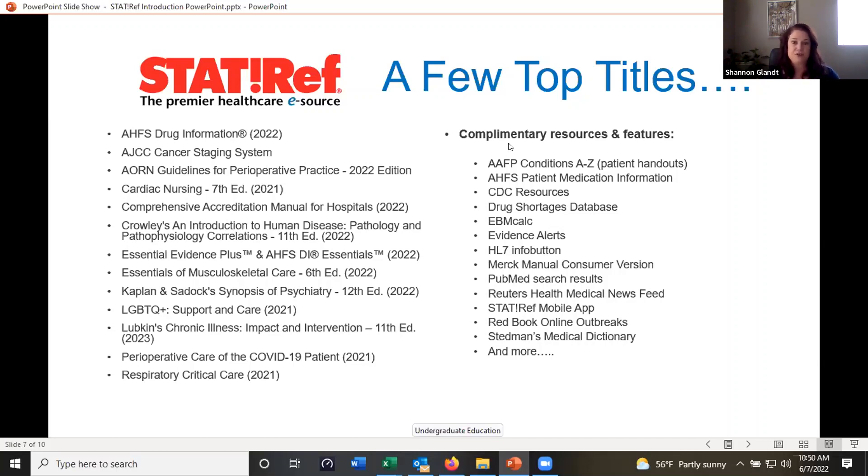You also receive a whole list of complementary resources and features with your subscription, which vary from patient handouts in Spanish or English, to medication information and a drug shortages database. The evidence alerts and the Reuters Health Medical News Feed pull information from the top 130 journals across the world, and they have email alerts they can send you. Also included: a free mobile app and a dictionary — all included with your subscription.